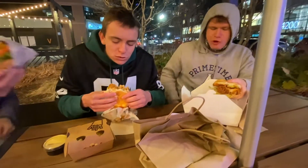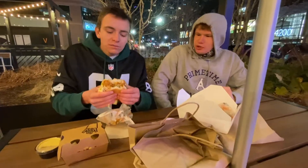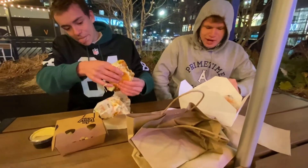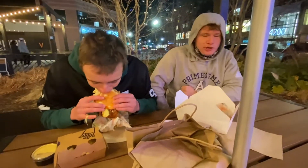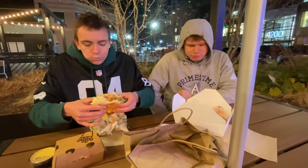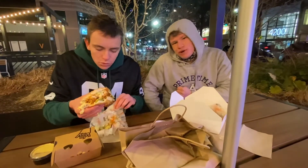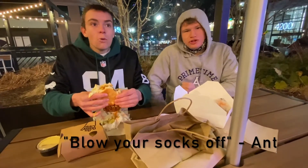We keep it PG. What do you think? It's messy, it's really messy. Everything's falling out. But the chicken's high quality. The taste is really good. It's crispy, tender and juicy on the inside. It's not anything crazy though — not, like, blow your socks off. It's just a good, solid chicken sandwich.